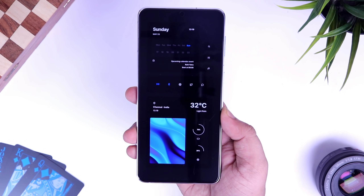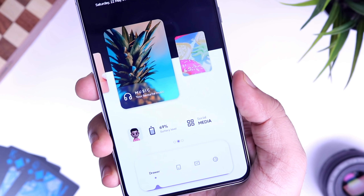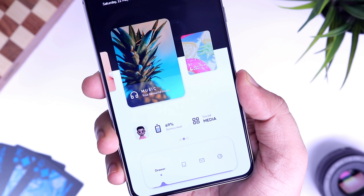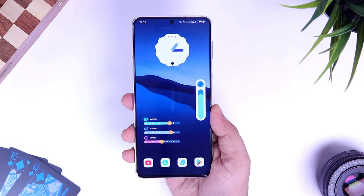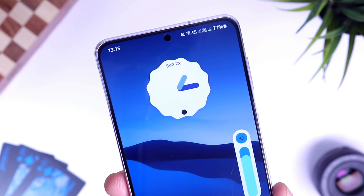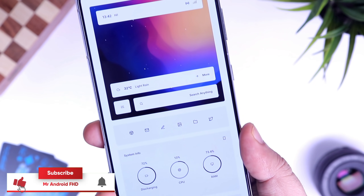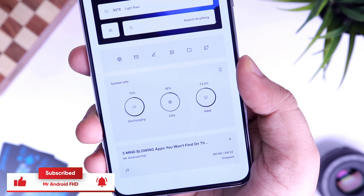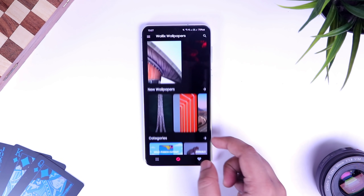How is it going everybody, Mr. Android here. If you love customizing your Android phone then this video is going to be super useful for you. Today I will be showing you five amazing apps that will definitely level up your customization game. I will be giving away 100 promo codes of different applications, so stay tuned and watch the entire video. Let's aim for 1,500 likes — drop a like, leave a comment, and let's get started.